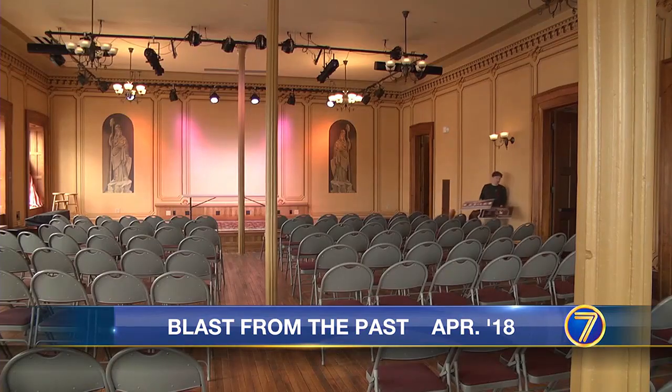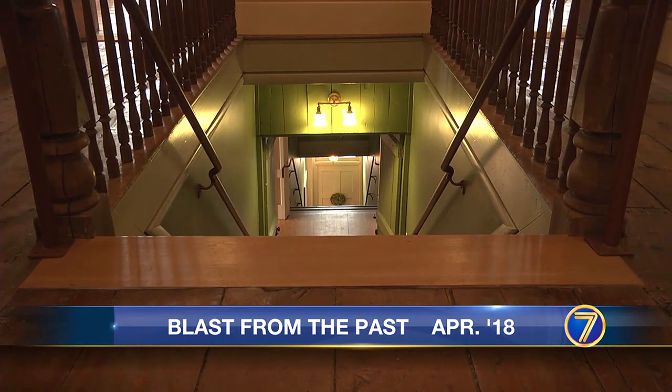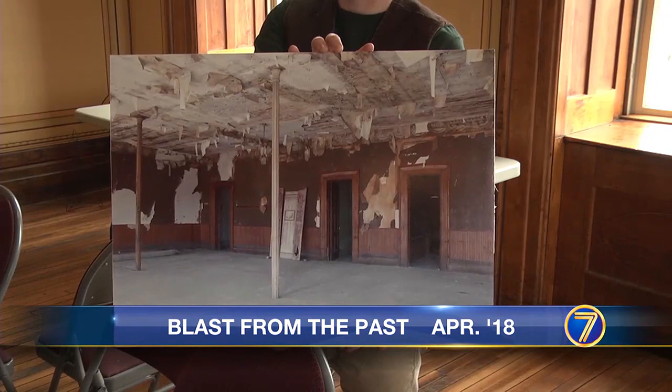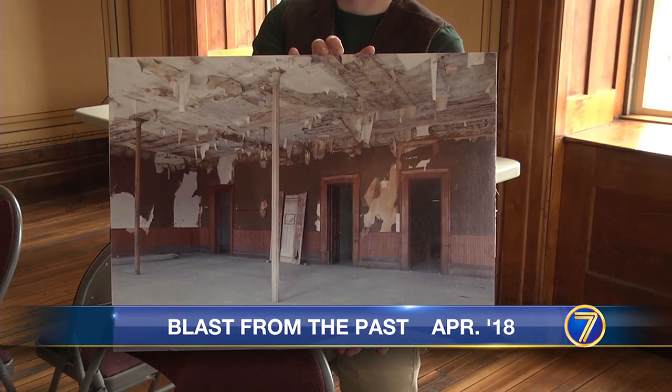The restored Opera House reopened to the public about two years ago. The general store on the first floor opened a decade ago. Restoring the once dilapidated building cost $3 million.